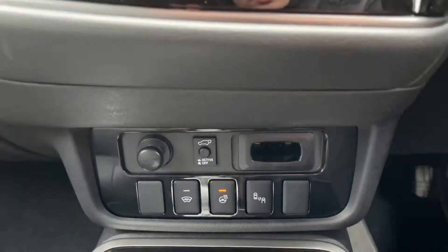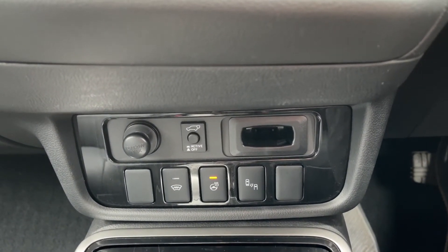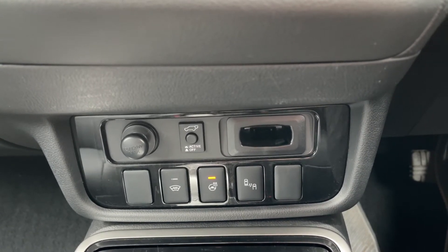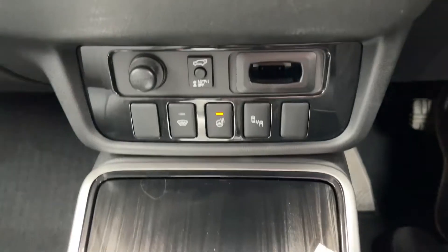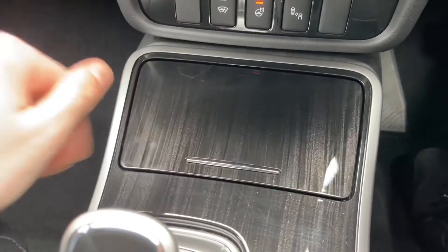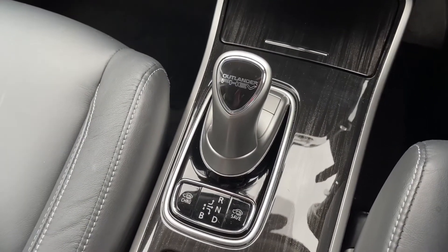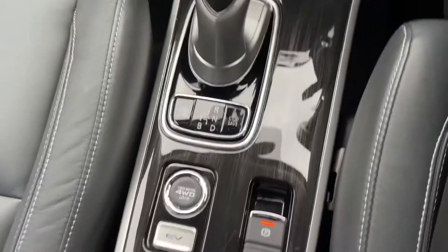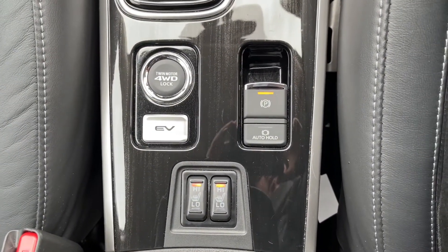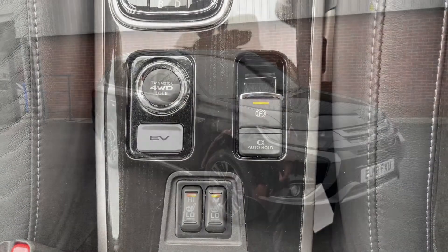Coming further down, you do have a spot for your key alongside a control panel. As you can see you've got a heated steering wheel, which is currently active — that is the centre button. You do have some hidden away cup holders at the front. And beneath that, here's where you'll find your gear selector. There are a few more controls in front of this also — you do have two front heated seats, a four wheel drive twin motor lock, an EV button, and your parking brake.